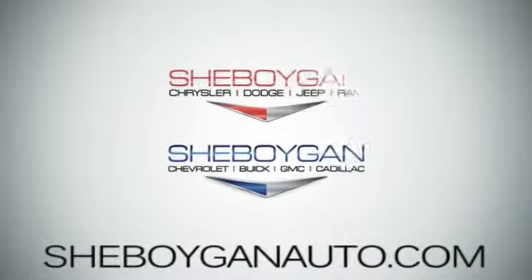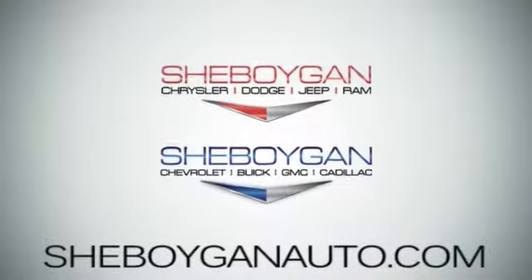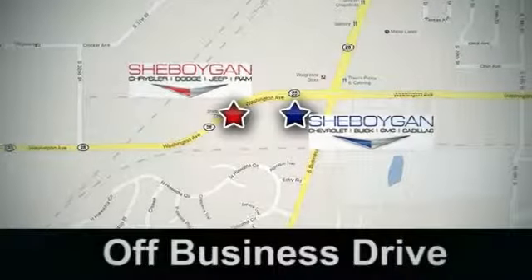Come see us today. Sheboygan Auto, 8 brands in 1 location, off Business Drive in Sheboygan, Wisconsin.